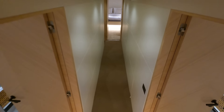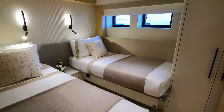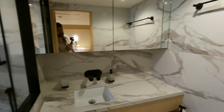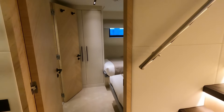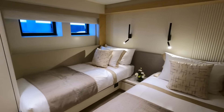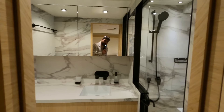We'll head downstairs to see the guest cabins. There are four in this particular format. You've got a twin here, which can actually be configured from the factory to come together into a king. They are all en suite. And then you've got an exact copy of it right here — another twin, exactly the same, nice and en suite.